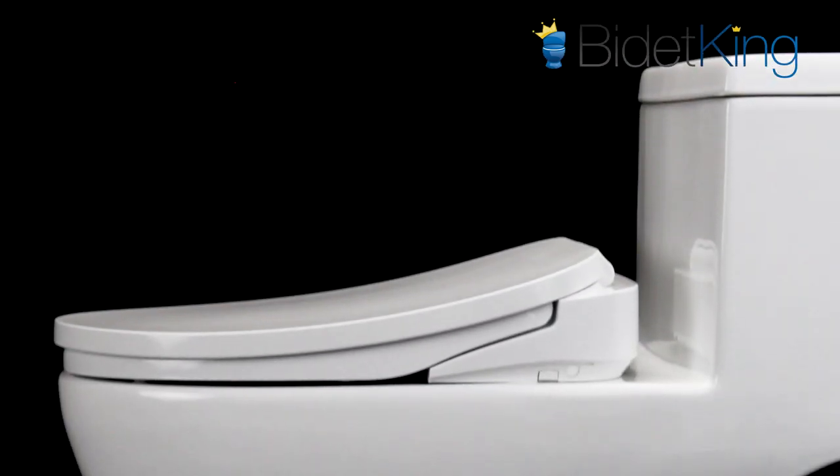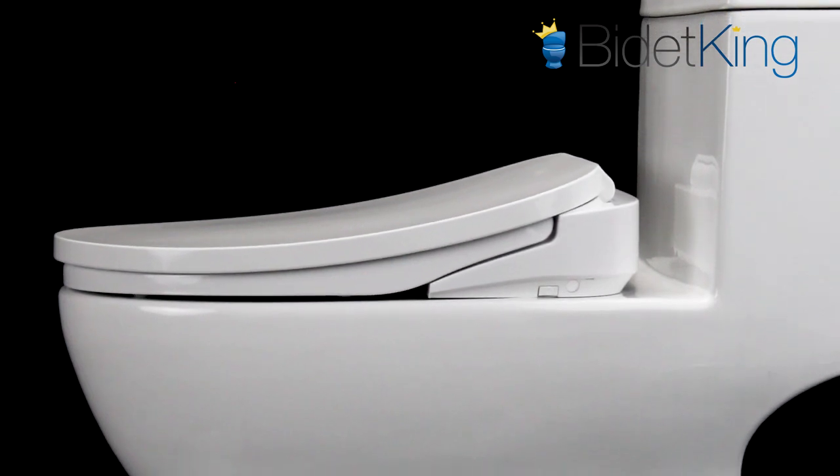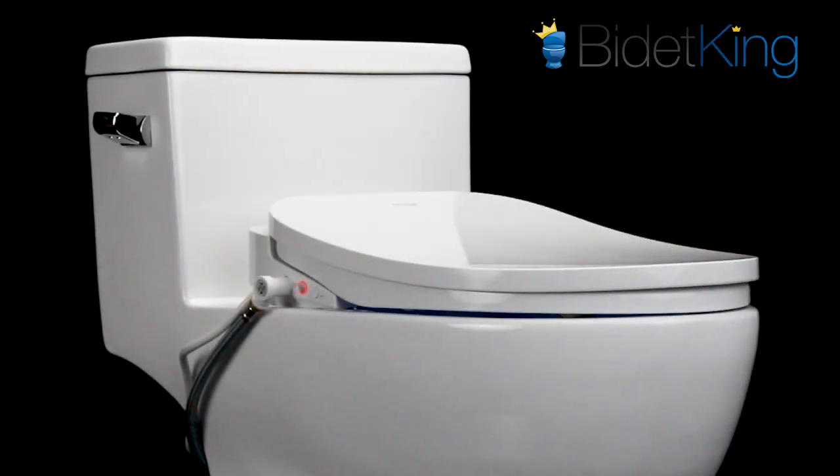Along with the sleek and slim design, the Econova is constructed from a durable, antibacterial polypropylene plastic. Its sturdy construction includes a suitable lid that can support weights of up to 400 pounds.